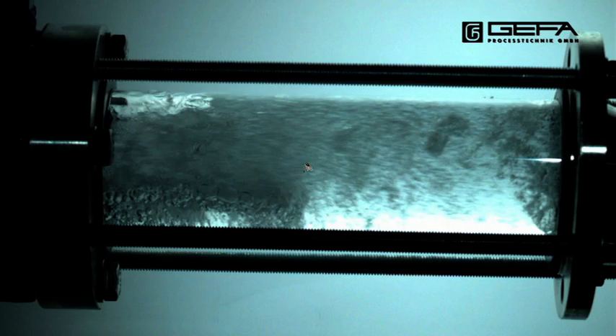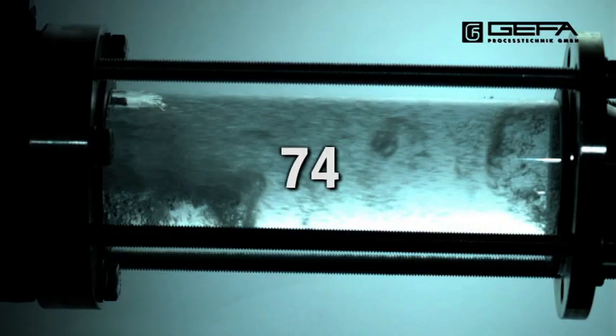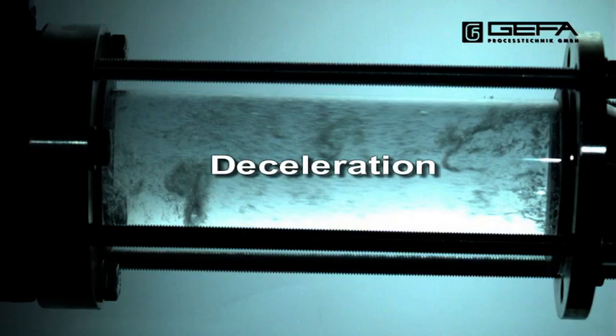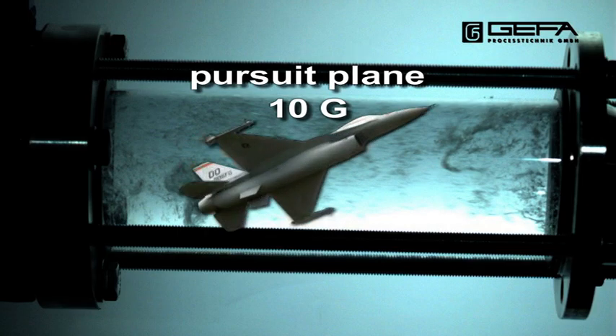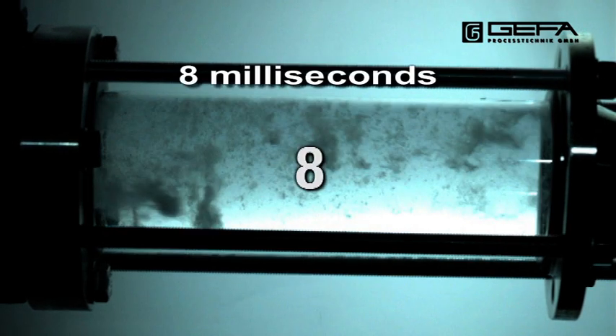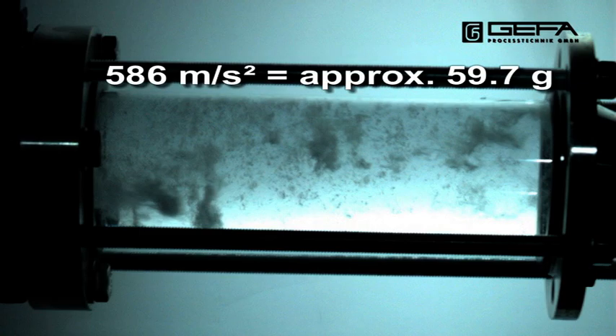30 cm corresponds to 4.7 m per second or 17 km per hour. This is comparable to the speed of a cyclist. Now steam bubbles are decomposed and deceleration begins. For comparison, a pursuit plane reaches 10 g at most. In an accident, deceleration is 50 g at most. Within 8 milliseconds the speed of the water is dropping to zero. In this time you cannot see any vacuum bubbles. That corresponds to an acceleration of 586 m per square second or 59.7 g.